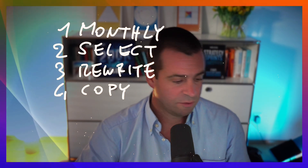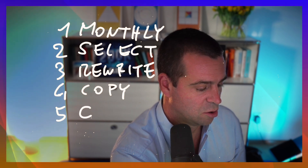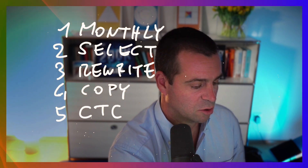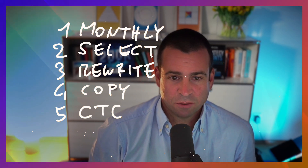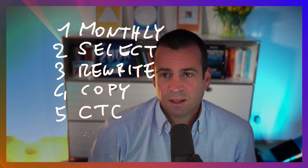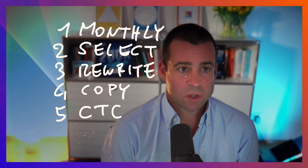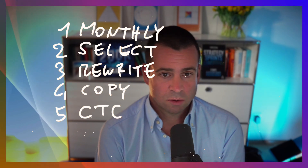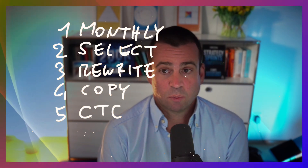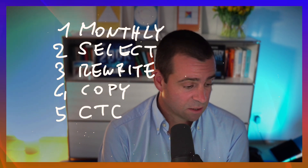Step five: I go through the call to conversations — or call to actions — but really I want them to talk to me. It's a call to conversation link, and Taplio tells me which one got clicked. Some go to my calendar, some to an audit about pricing power, some to tools. So I track which one gets clicked right now.